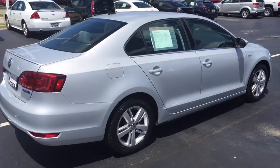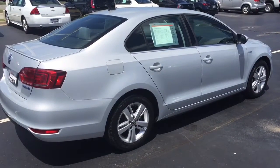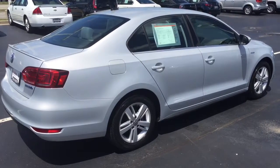Feel free to contact me directly at 414-525-1100 if you'd like to arrange a test drive. Again, my name is Nick.